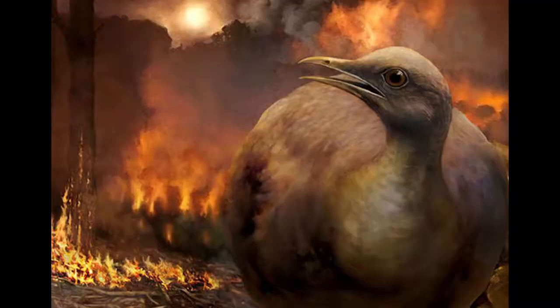The birds that seem to have survived the extinction were all ground-based. When the meteor struck and the forests burned down, the species that survived didn't need the trees, as they were largely ground-based, such as the branches that became modern-day chickens and ostriches. And from there, all the rest of the birds we have — from the smallest sparrow to the largest eagle — came from these small ground-based species.